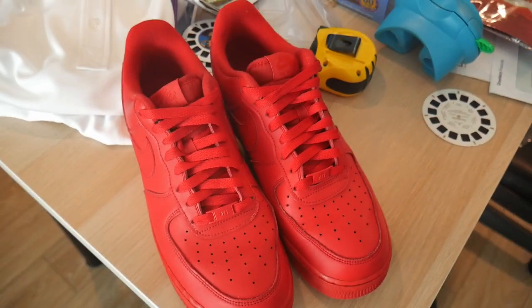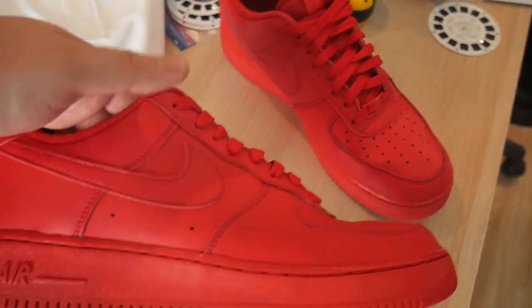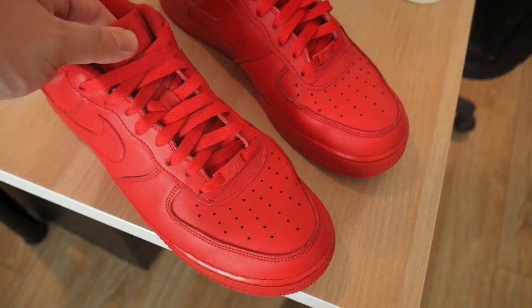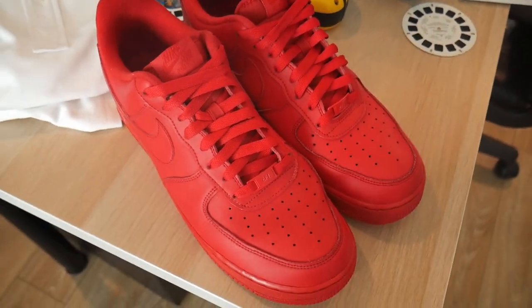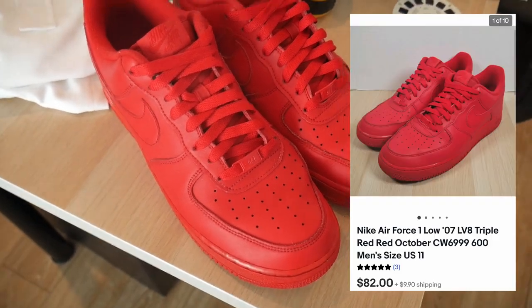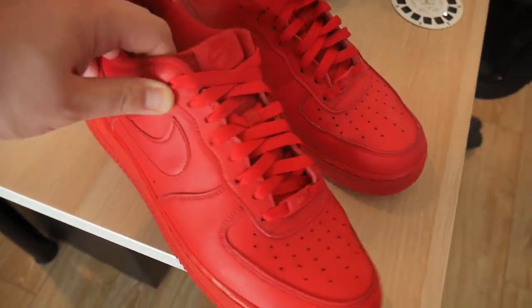Got an order to pull — it's actually on the floor here. These are the triple red Air Force Ones. Picked them up at Goodwill, I think I paid $15 for these. Just sold them for $82 plus shipping. Pretty good shape, pretty good sale — not bad at all.